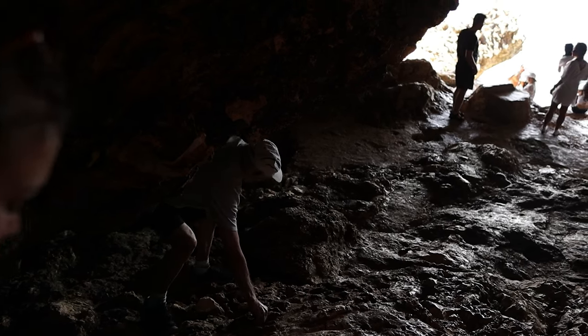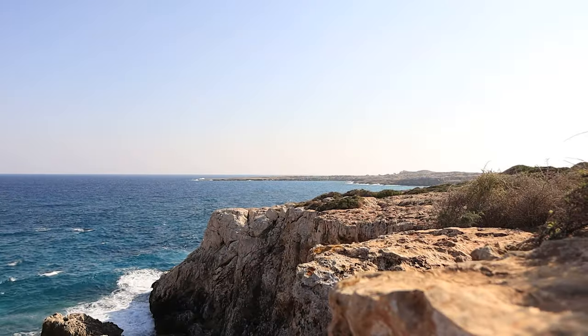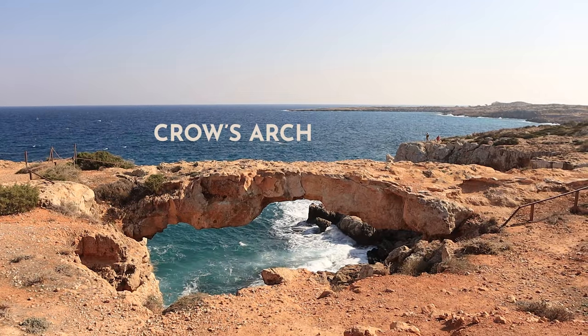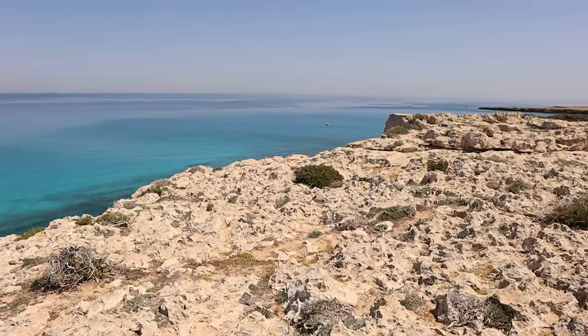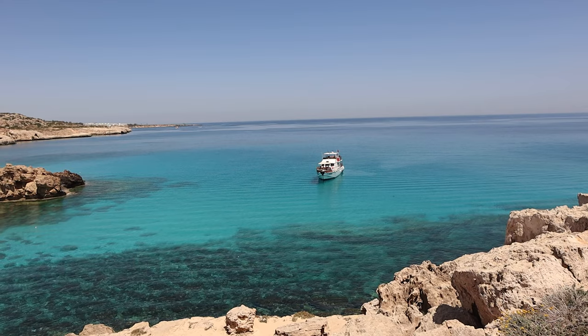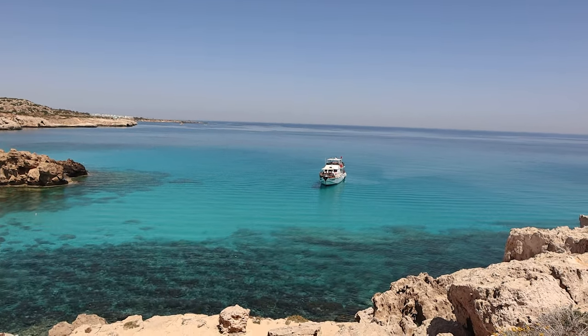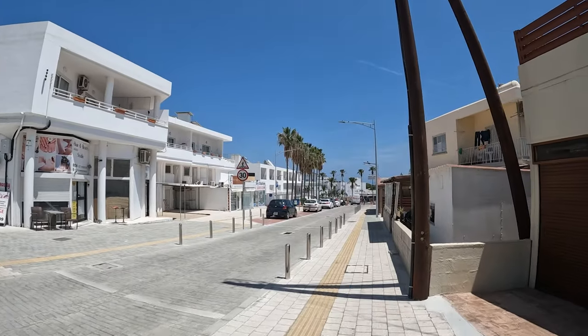A five-minute walk further down the coast from here you can get to Crow's Arch, which is a very hidden gem. And around another 20 minutes on from there you can find the Blue Lagoon, which is home to some of the bluest water I've ever seen — it even gives the Sea Caves a run for their money. This part of the Cape Greco coastline, along with the Sea Caves, is my personal favourite and something you definitely shouldn't miss if visiting Ayia Napa.